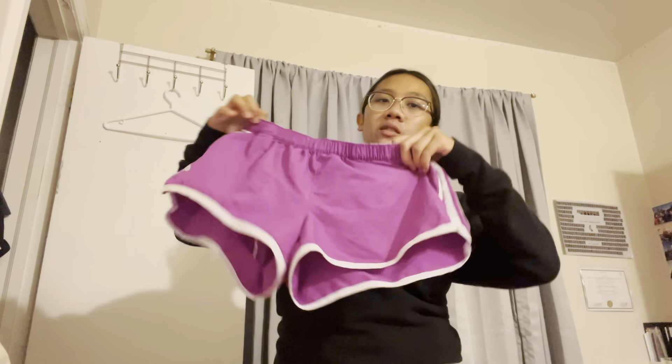For the bathing suit, because there's going to be a water park, I'm going to be bringing these swim shorts — they're by Adidas. And then I have these bathing suit bottoms, just in case. And then I have this big human top from H&M, and the bottoms are from Arden. So those are the clothes items I have.